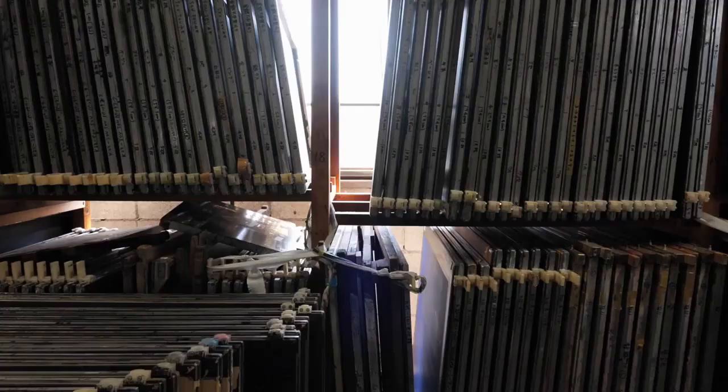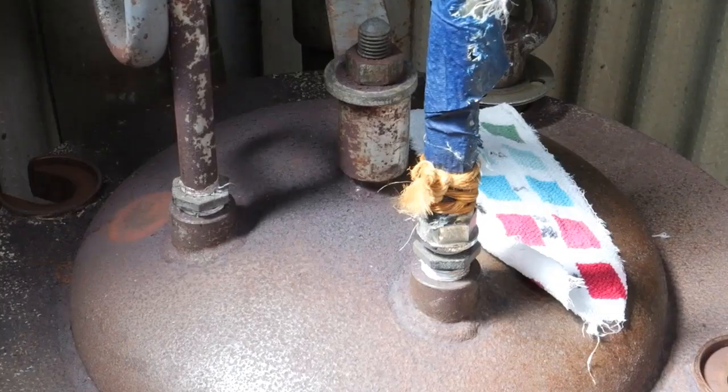We faced a lot of difficulties when we dyed polyester that had a silk-like texture for the first time. The smooth surface made it challenging to apply the dye evenly. Now we have the necessary equipment and expertise to handle the dyeing process.